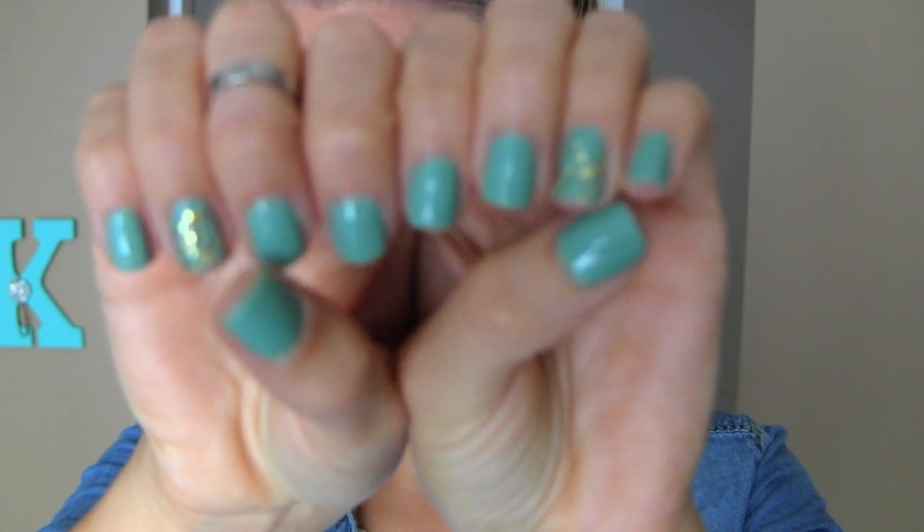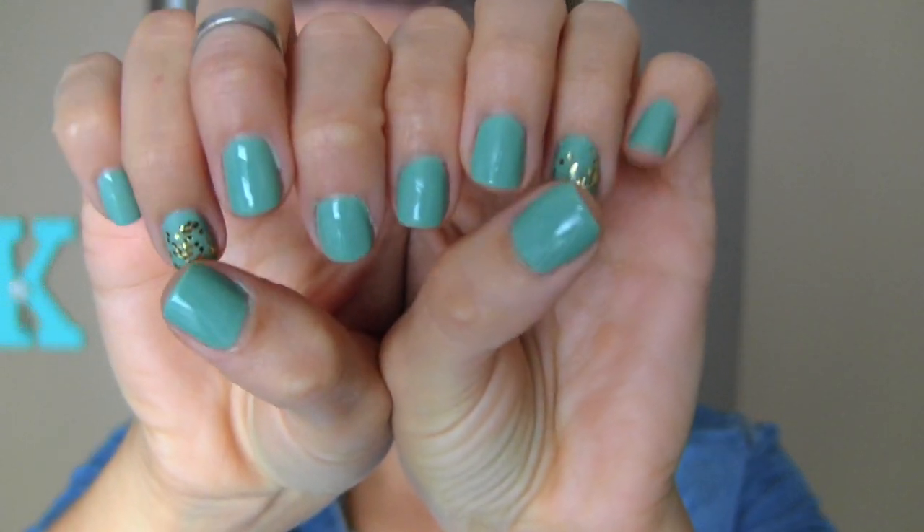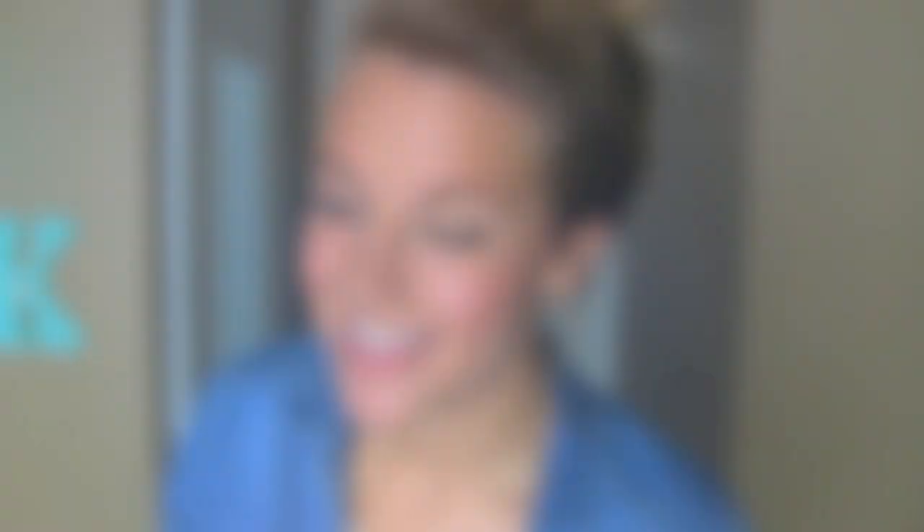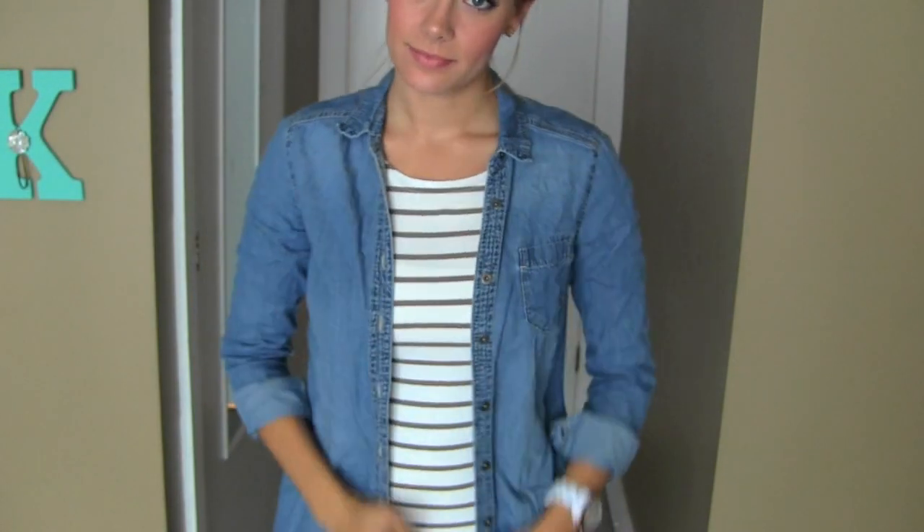Monday: my earrings are from Regina, my nails are Essie's Turquoise and Caicos and the little gold is Milani Gems and Gold. My ring is from Forever 21, my watch is Phosphor, and my hair — I will link the tutorial where I do that down below.